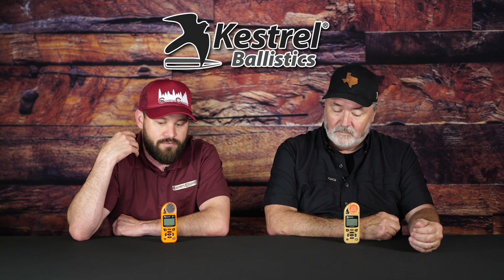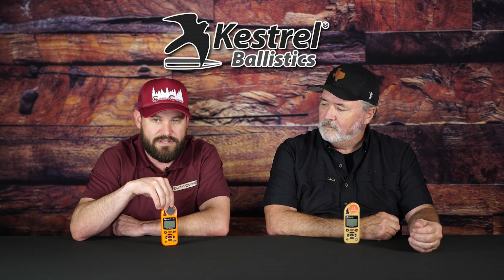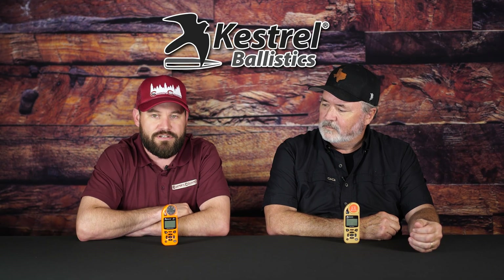Today we have a new product that we just started carrying, which I'm kind of excited about. It's a little bit of a nerd session with this one. We've been trending towards a little bit more long-distance stuff around the stores and in our videos. So we just brought in the Kestrel Standard and their Elite. If you've never used one, they are quite the fascinating creature.